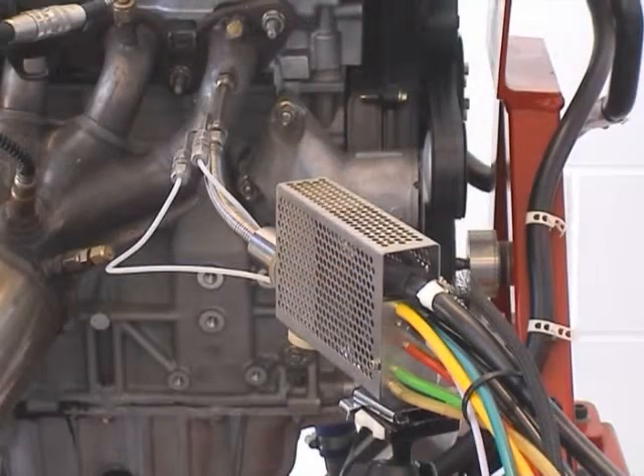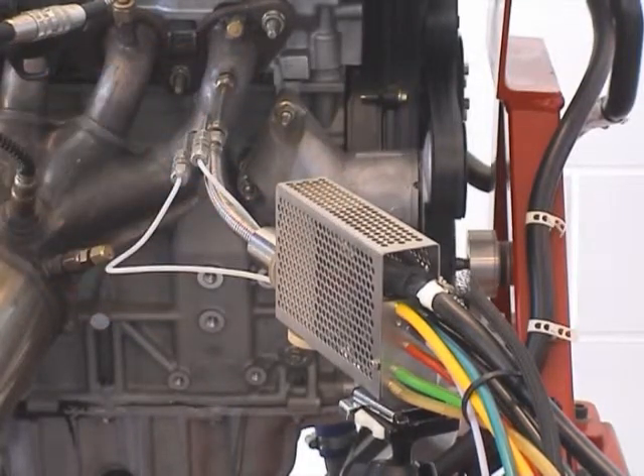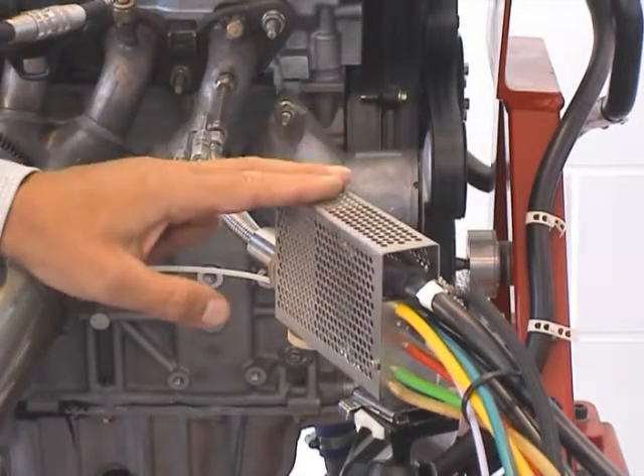The fast response time is achieved by having the detector in this remote sample head, very close to the point you're sampling from the engine. The sample gas is taken through a narrow heated capillary into the sampling system and eventually into the detector.